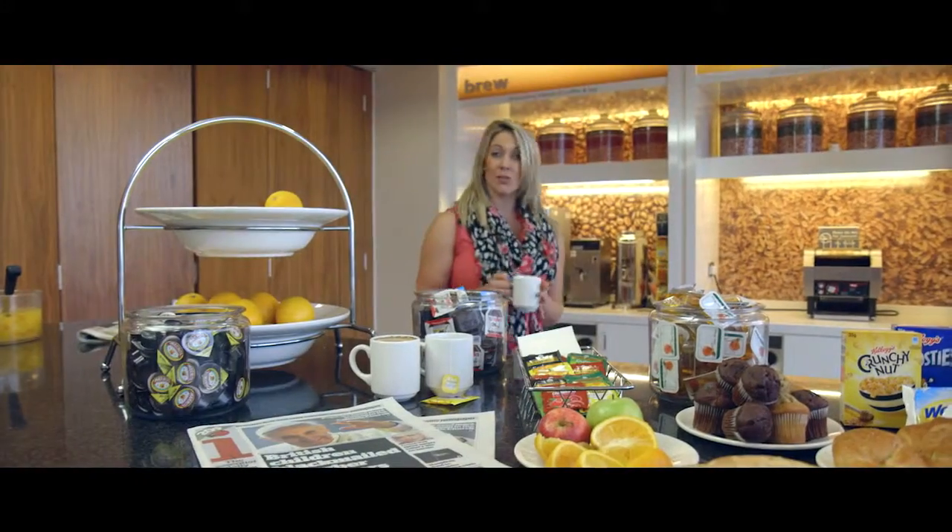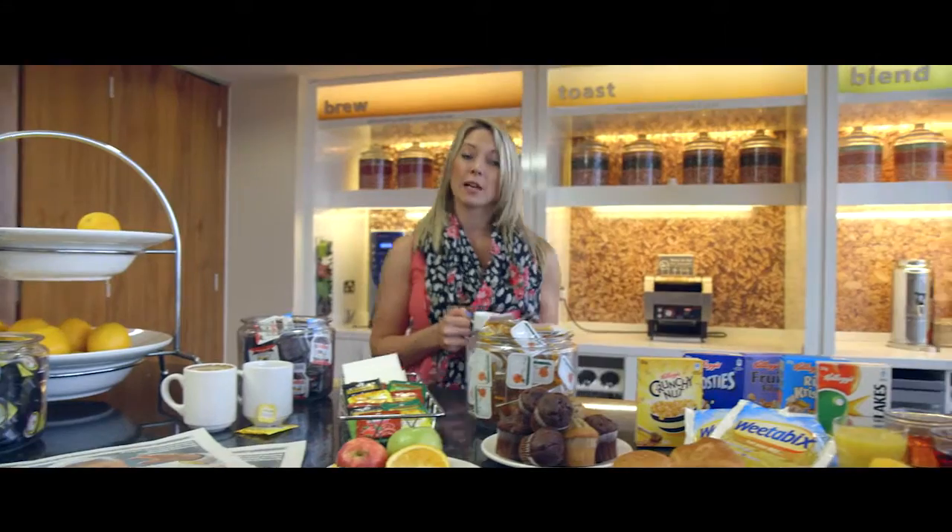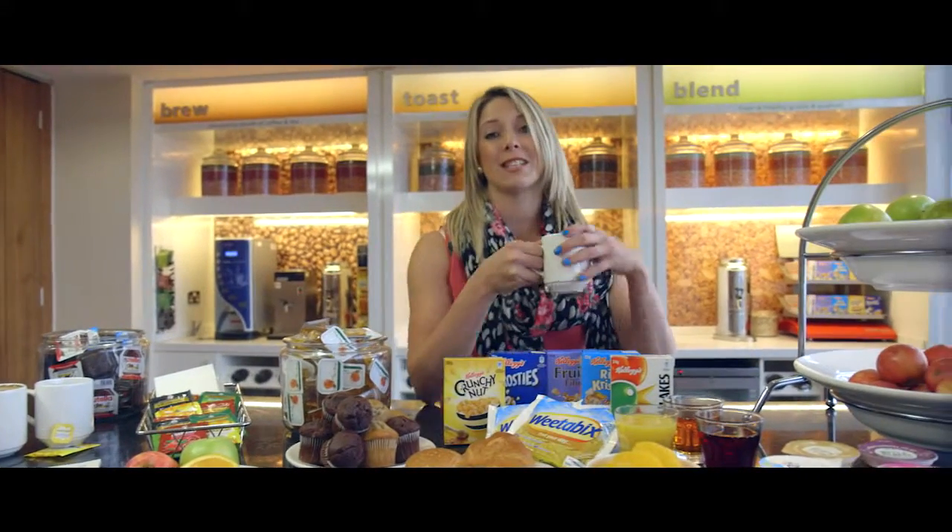As well as being convenient it's cost-effective, because this all-you-can-eat buffet breakfast is included in the price of your stay. But you'll be here for a little bit longer than it takes to have breakfast, so here's a bit of what you can expect from the rest of the hotel.